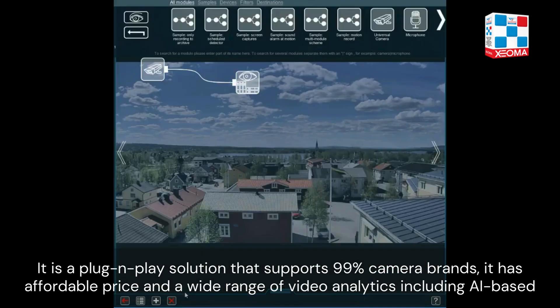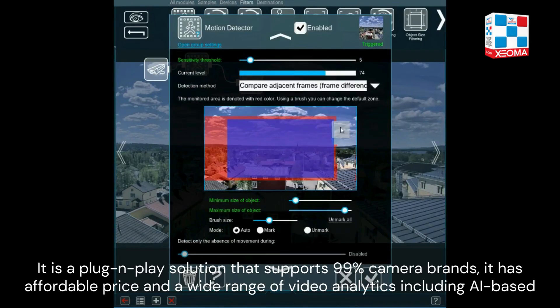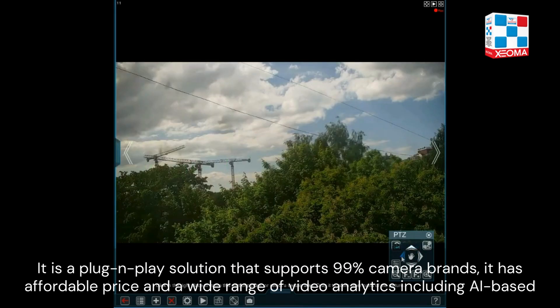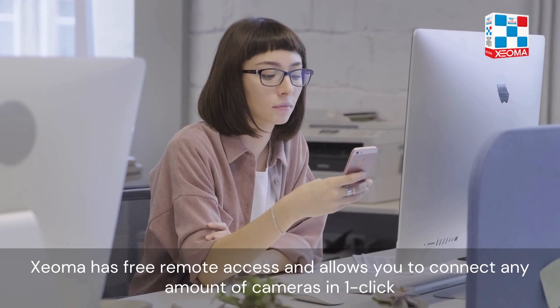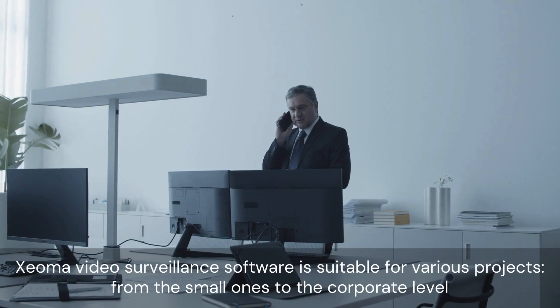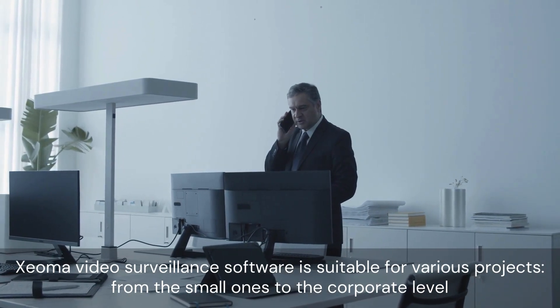Zeoma is a plug-and-play solution that supports 99 camera brands. It has an affordable price and a wide range of video analytics, including AI-based analysis. Zeoma has free remote access and allows you to connect any amount of cameras in one click. It is suitable for various projects, from small ones to the corporate level.